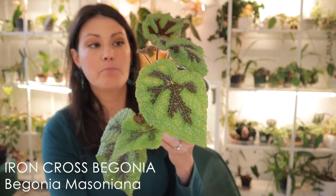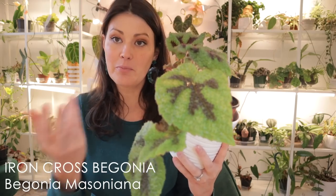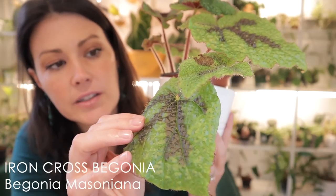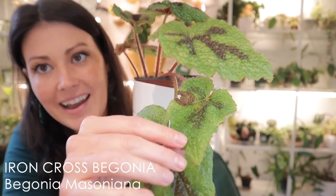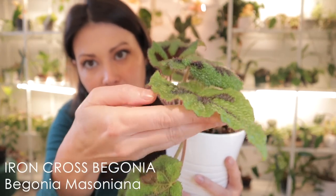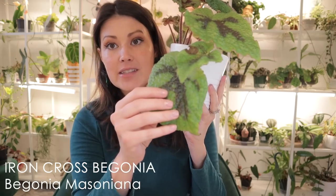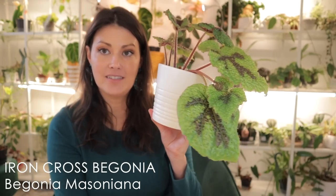The next one is an Iron Cross Begonia. This one was $7.95, and I think this was one that was pretty pricey back in the day, but now you can really find a good deal on them. It's just so cool — I'm hoping the camera will show the texture of the leaves, because it's like little spikes on the leaves, quite big actually. It has red stems and is very, very unique. This one does well with medium light, likes to be watered when the soil is about halfway dry, and is a very, very good grower. The leaves can get very huge, which is fun to enjoy.